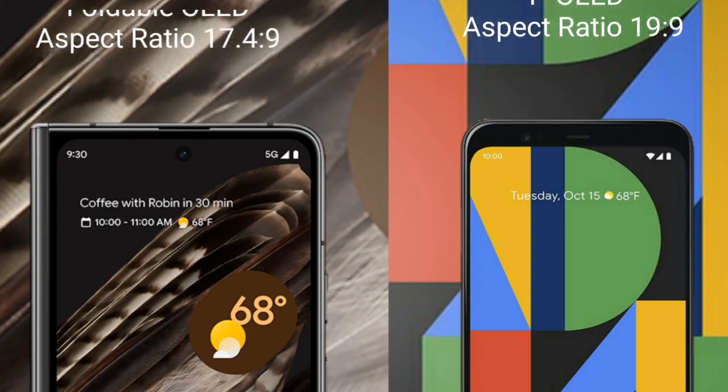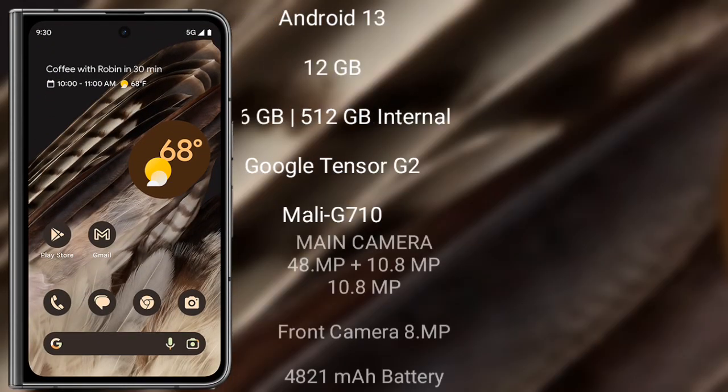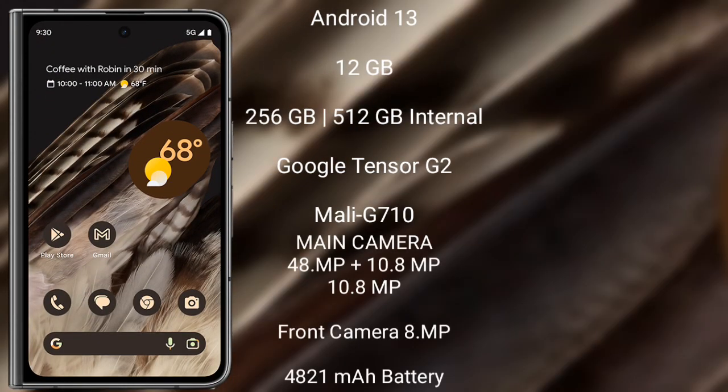The Google Pixel Fold runs on the Android 13 operating system. It comes with 12GB RAM and 256GB or 512GB internal storage, powered by the Google Tensor G2 processor with GPU Mali G710.